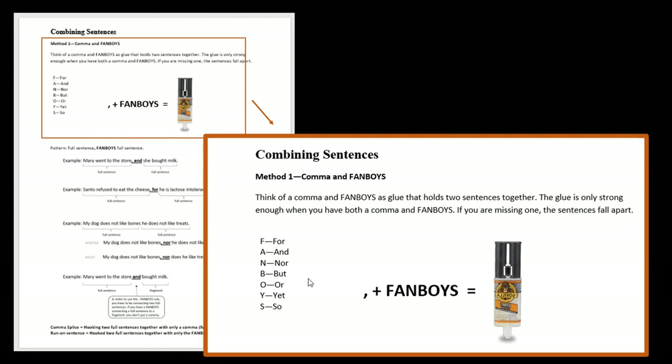The comma always goes first and then a fanboy. The fanboys are: for, and, nor, but, or, yet, and so. You just need to memorize it — sit at stoplights and chant to yourself: for, and, nor, but, or, yet, so — until it sounds really funny. You need to memorize those because, as long as you know the comma-fanboys rule, you can connect any two full sentences. When you know this rule and start reading writing, you'll find that it's used all the time.